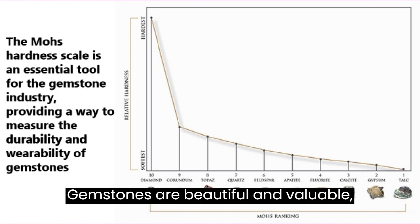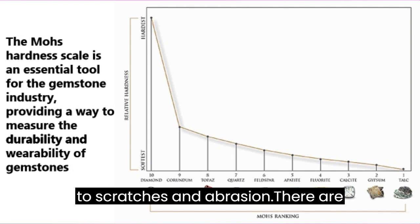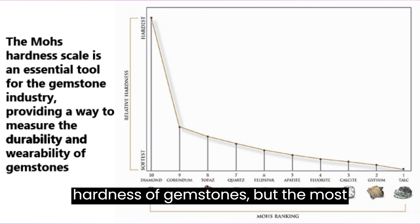Gemstones are beautiful and valuable, and their hardness plays a crucial role in their durability. A gemstone's hardness is a measure of its resistance to scratches and abrasion. There are several scales used to measure the hardness of gemstones, but the most widely used and recognized is the Mohs hardness scale.